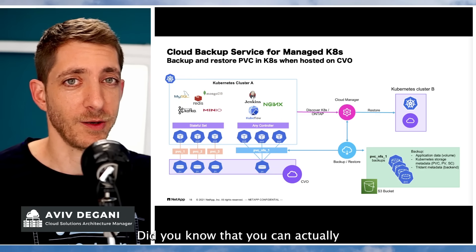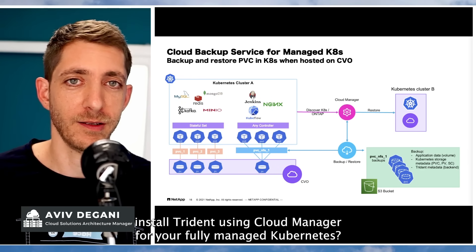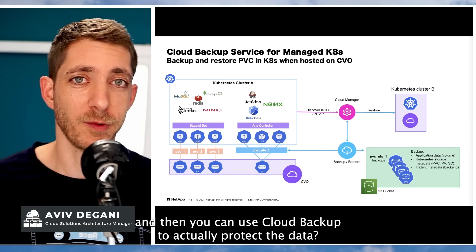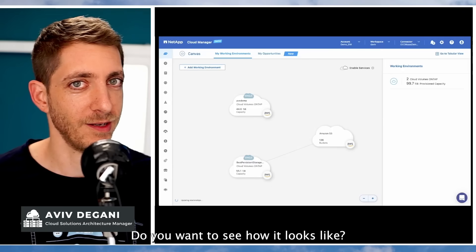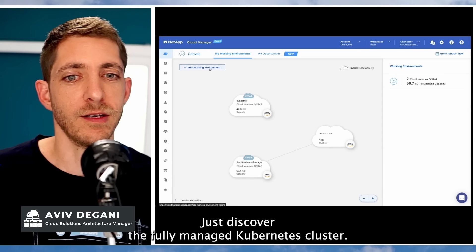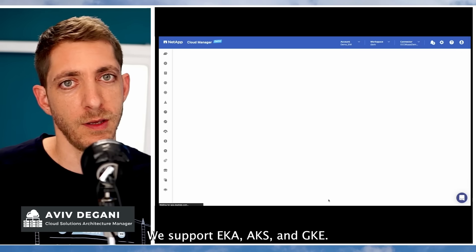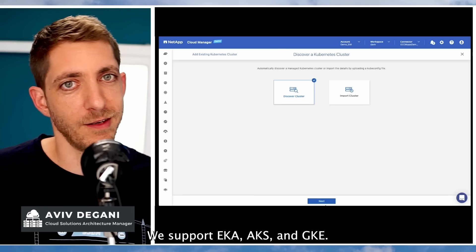Did you know that you can actually install Trident using Cloud Manager on your fully managed Kubernetes, and then use Cloud Backup to protect the data? It's very easy — just discover the fully managed Kubernetes cluster. We support EKS, AKS, and GKE.